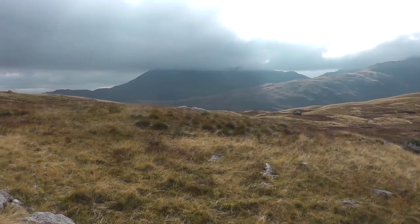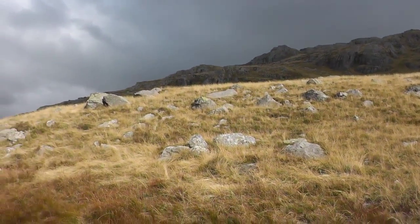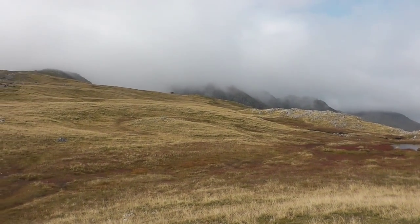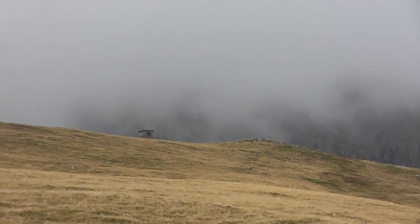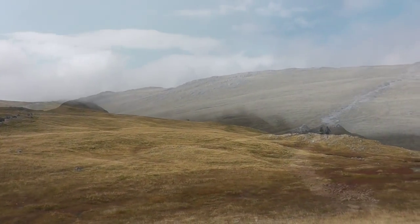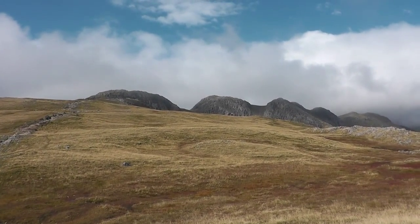Sun's out for the time being. Pike of Bliscoe up there. Just at the base of the Crinkle Crags pathway. There's a little tarn there, and some sort of bothy hut over there. You can see Crinkle Crags a bit clearer now — the clouds have gone.